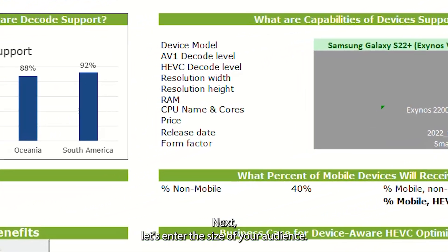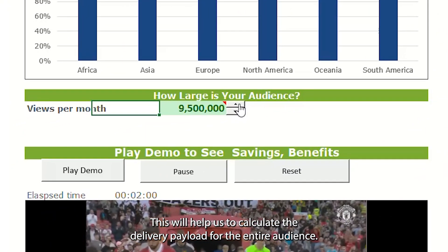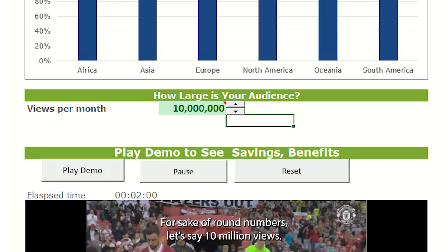Next, let's enter the size of your audience. This will help us calculate the delivery payload to the entire audience. For sake of round numbers, let's say 10 million views.